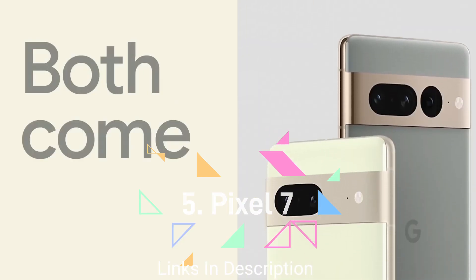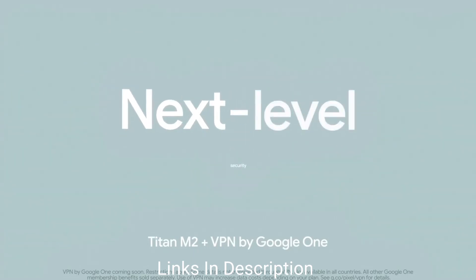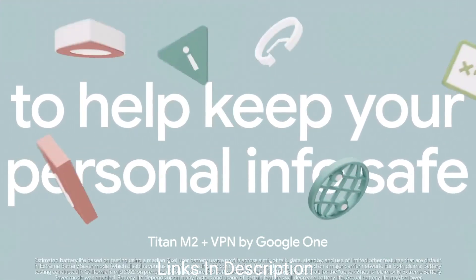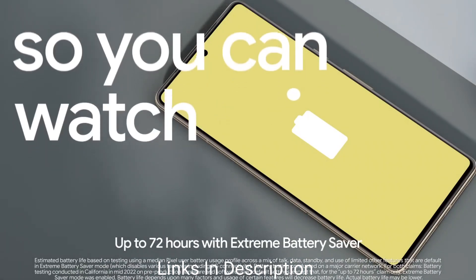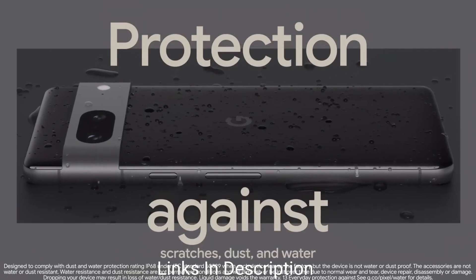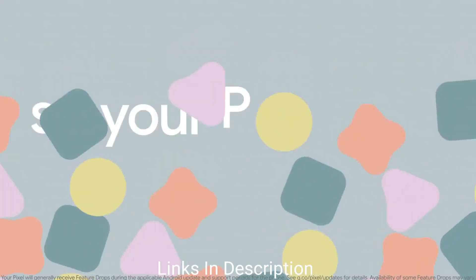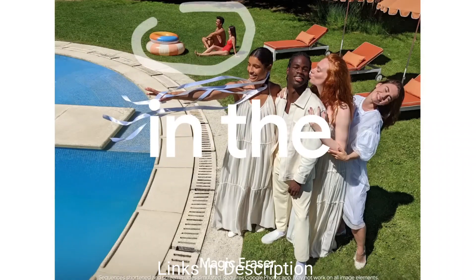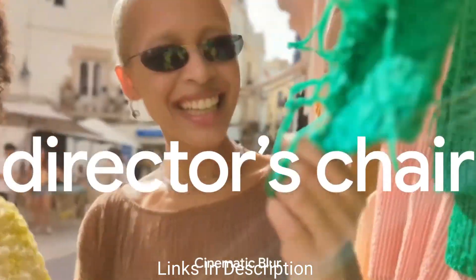Google Pixel 7. The Google Pixel 7 comes with the latest Tensor G2 chipset paired with Google's own Android 13 OS to make the user experience even more enriching. It has a solid design with a good-sized display and thin bezels. Compared to the Pixel 6, the Pixel 7 is more comfortable to hold and comes with AI-supported features. It doesn't have a telephoto zoom lens and the display refresh rate is slower, but unique color options make up for it, and it is available at a very attractive price.